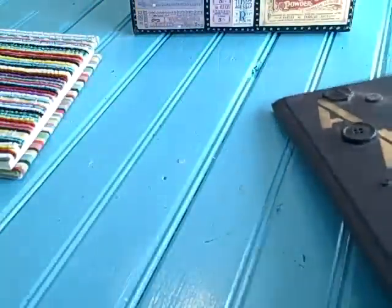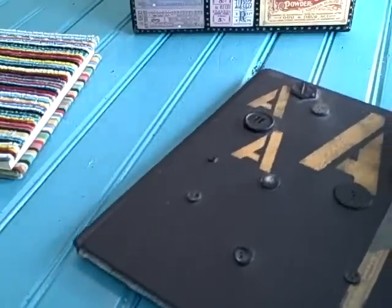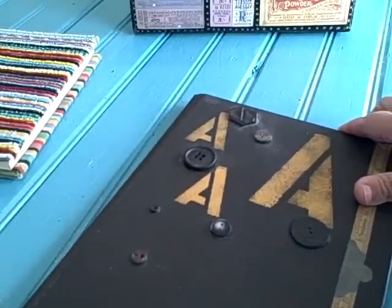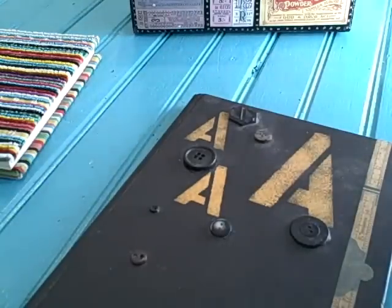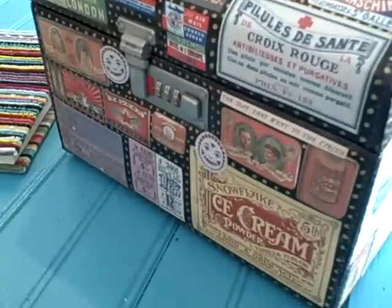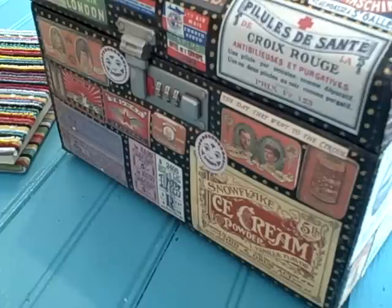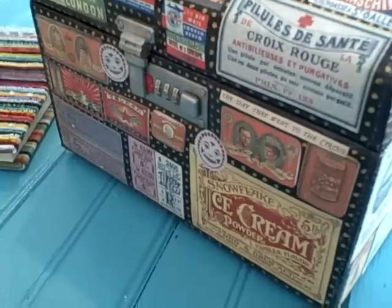Well, thank y'all for looking. I really truly appreciate it. Come back to see me soon. Did I show you my pen case? I've showed it on my blog a thousand times, but I love that thing. Come see me at PJHornbergerFolkArtist.com or PJHornbergerFolkArt.com. Have a great day. Bye-bye.